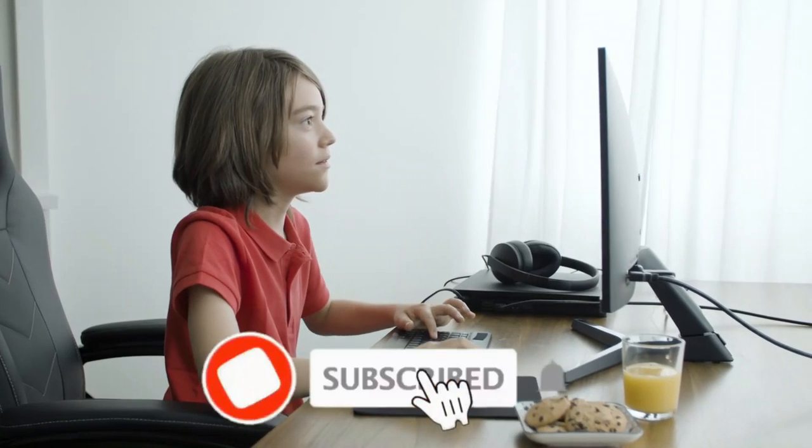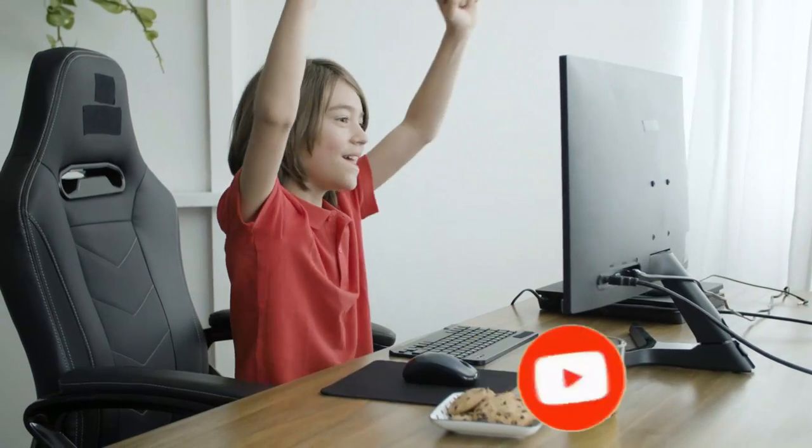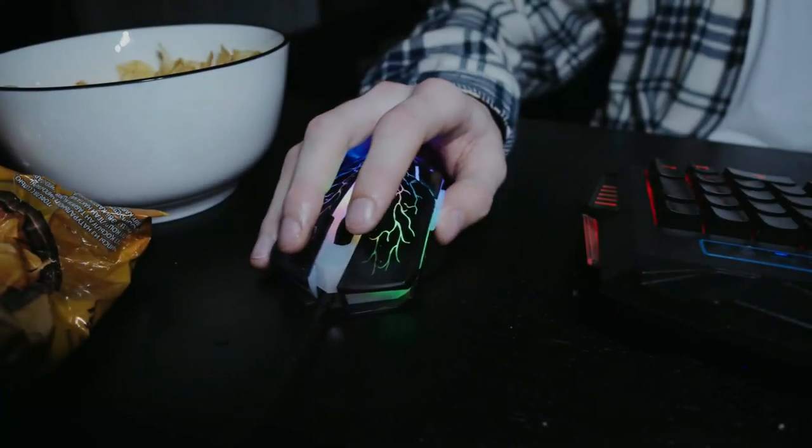So make sure to subscribe now and hit the notification bell to never miss out on our latest content. And don't forget to check out the link in the description for more information on these amazing gaming mice. Let's get started.